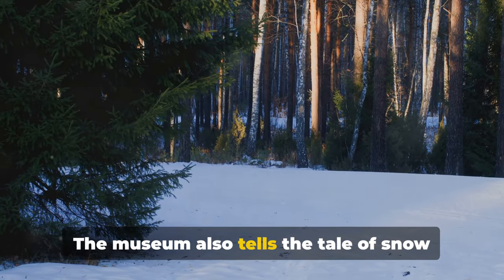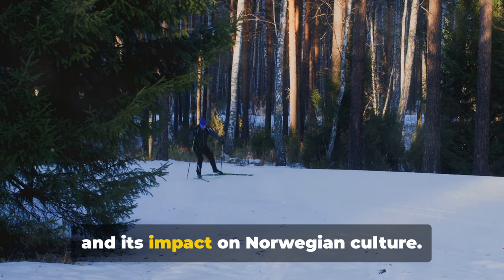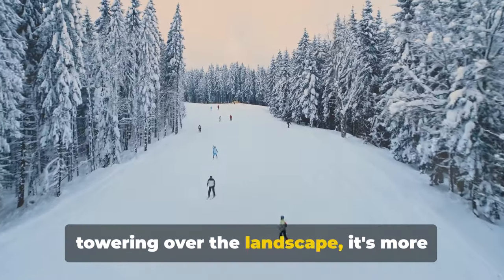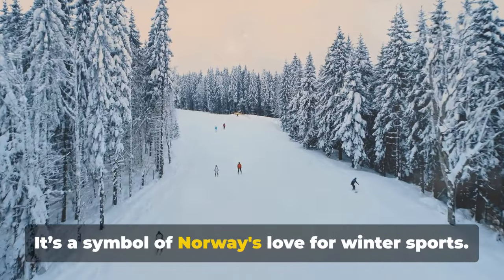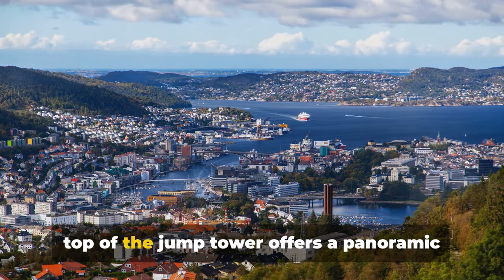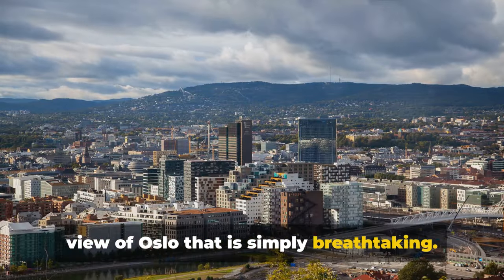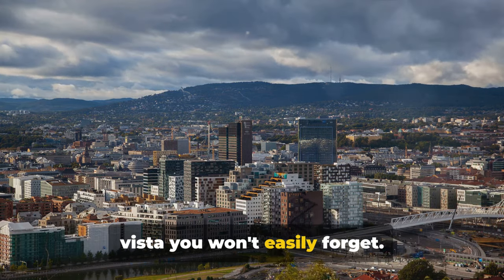The museum also tells the tale of snow sports, showcasing the evolution of skiing and its impact on Norwegian culture. The Jump Tower itself is a marvel, towering over the landscape — more than just a sports venue, it's a symbol of Norway's love for winter sports. And if you're not afraid of heights, the top of the Jump Tower offers a panoramic view of Oslo that is simply breathtaking. From the fjords to the cityscape, it's a vista you won't easily forget.